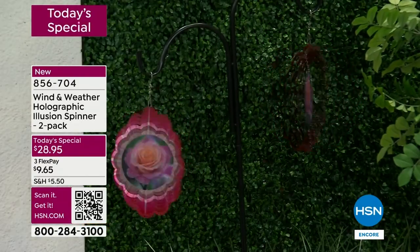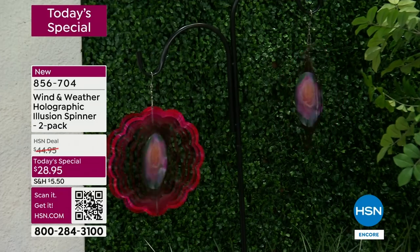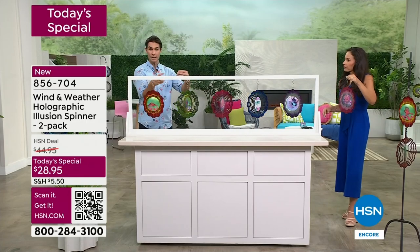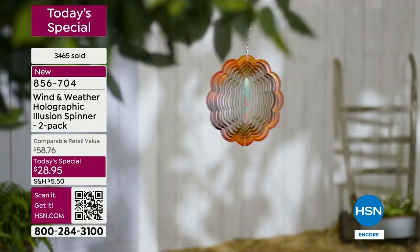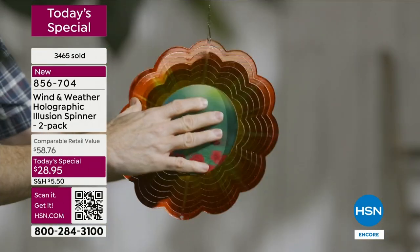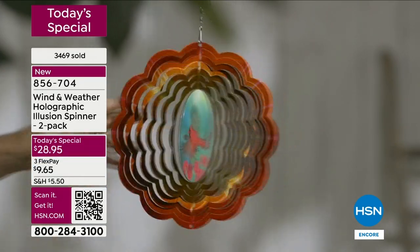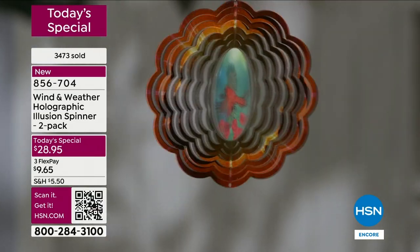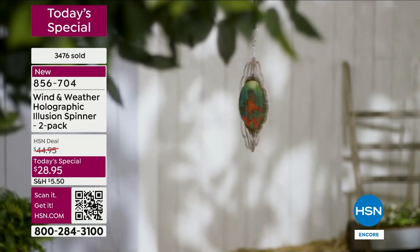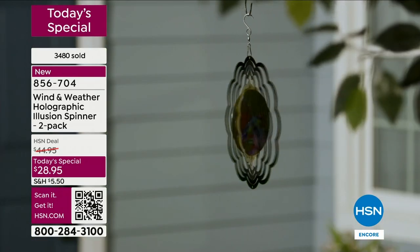Last year we did one that did not have the hologram in the middle and that was $17.95 for two. $28.95 right now today — that's the opportunity. You get these home, open it up just a little, and as soon as you hang them up you start enjoying it immediately. I'd recommend hanging it somewhere you can see it from inside — wherever you spend some time. If you cook and have a window in your kitchen, or if you have a home office, you can be doing your work and glance up and there it is.